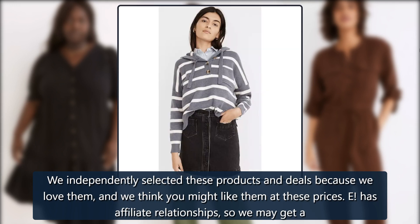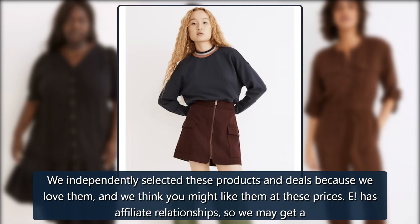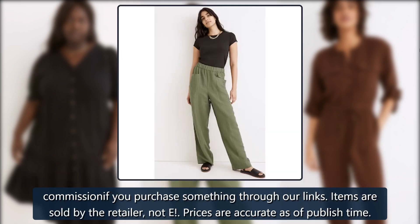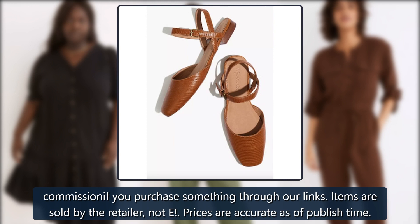We independently selected these products and deals because we love them, and we think you might like them at these prices. E has affiliate relationships, so we may get a commission if you purchase something through our links. Items are sold by the retailer, not E. Prices are accurate as of publish time.